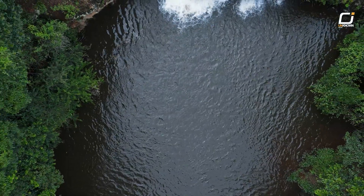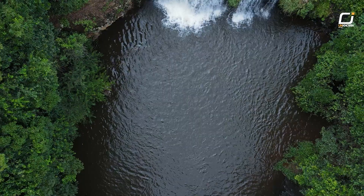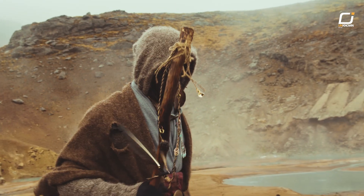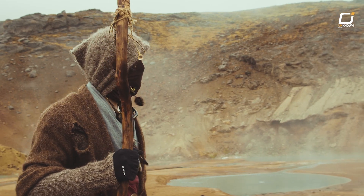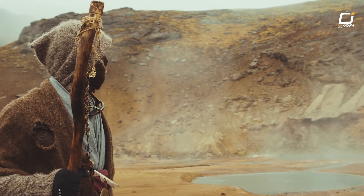It was only a parenthesis of a few millennia between two desert periods. The Sahara was empty of humans — or almost empty — during the period before, and it also emptied out after, once the parenthesis was closed.